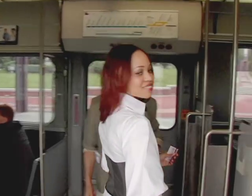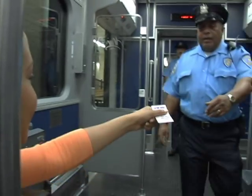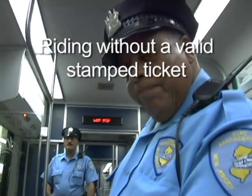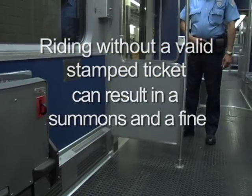When the light rail arrives, boarding is easy. The fare inspector checks Lauren's ticket to make sure it was stamped by the validator. Riding without a valid stamped ticket can result in a summons and a fine.